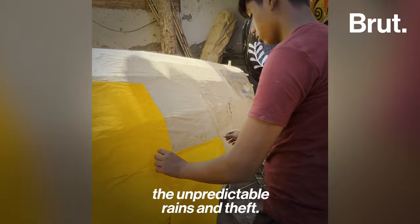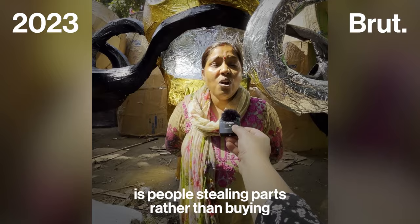As the whole village comes together to deliver orders from across India, the main concerns of the artisans are the unpredictable rains and theft.